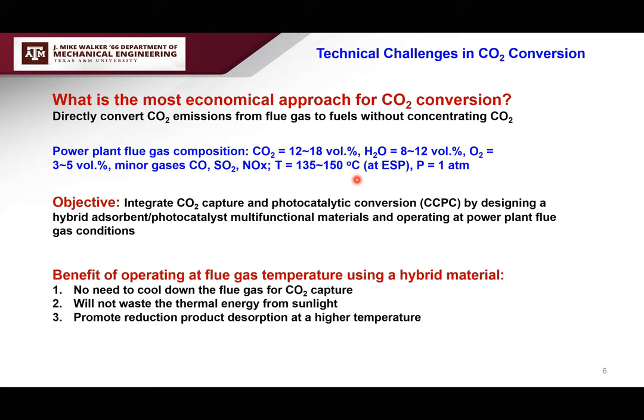The thought was: can we integrate CO2 capture and photocatalytic conversion by designing one hybrid material with both adsorption and photocatalysis components, tuned to operate at power plant flue gas conditions? By doing that, you don't have to cool down flue gas for capture, which is typically required for amine-based sorbents. Also, you don't waste the thermal energy from sunlight — conventionally, photocatalysis uses the UV portion but discards the IR part. Running at higher temperature using sunlight is a perfect match, and it promotes product desorption, which is sometimes a limiting factor.